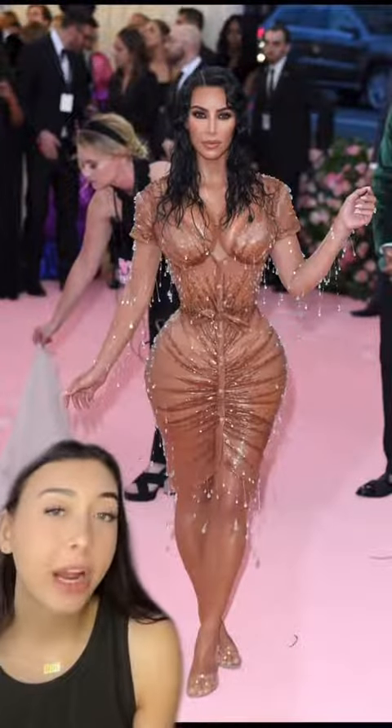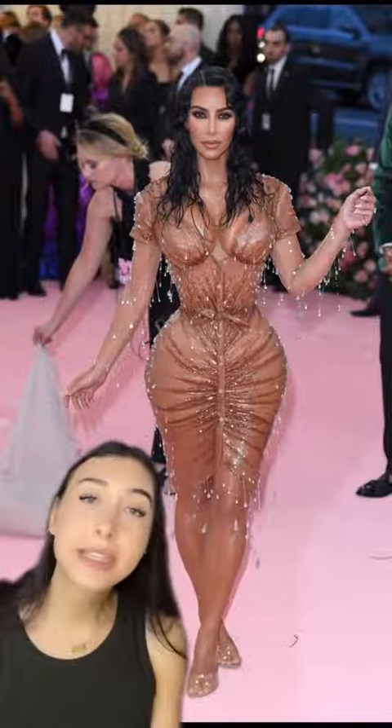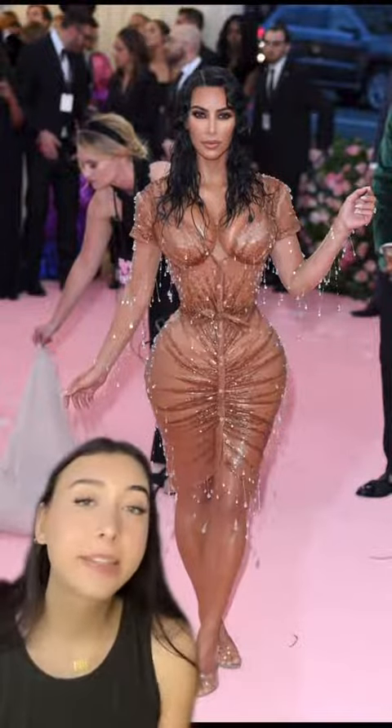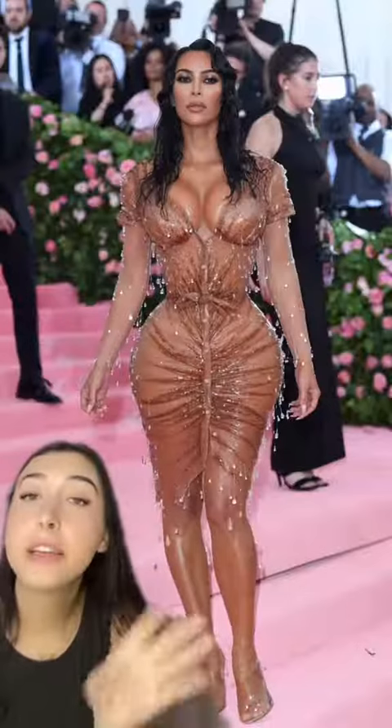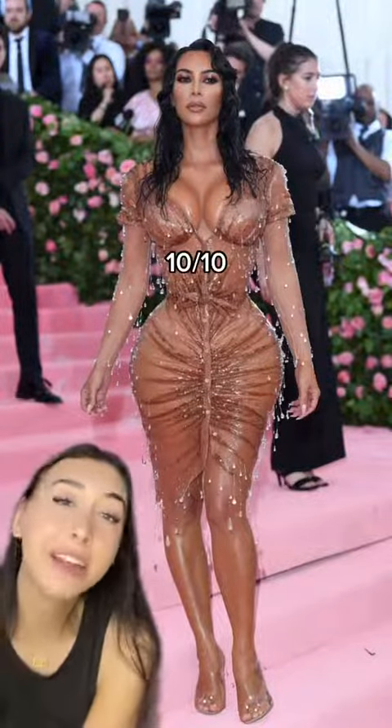Here's the 2019 Mugler wet dress. The vision was a girl that just stepped out of the ocean. We got crystals to look like wet droplets, and the ruching kind of gives it the wet clothes look. To me, this is art. The execution was so good. It's the one to beat. 10 out of 10.